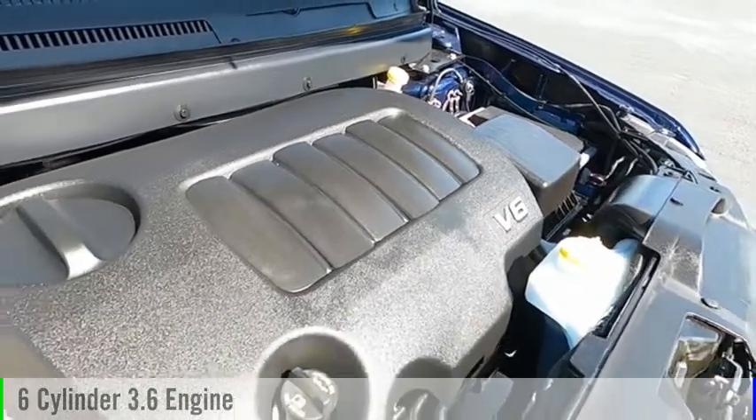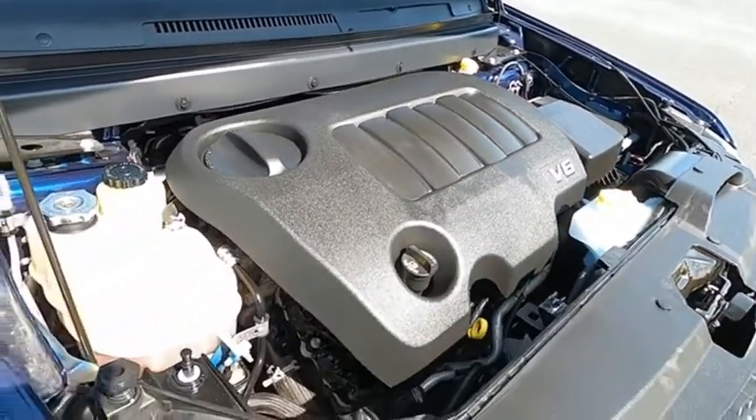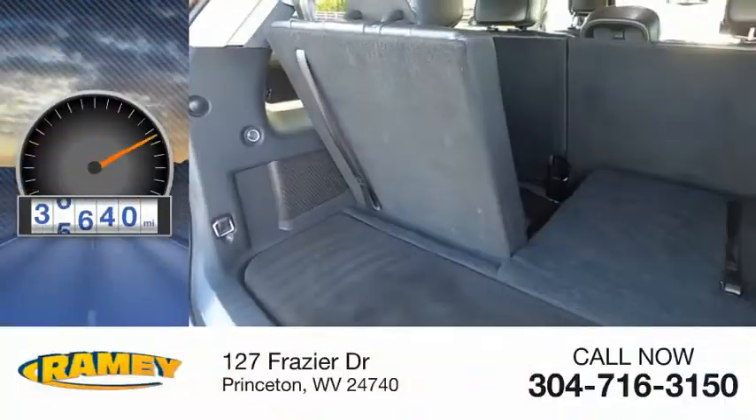This vehicle is powered by an all-wheel drive, six-cylinder, 3.6-liter engine. This vehicle has less than 40,000 miles.